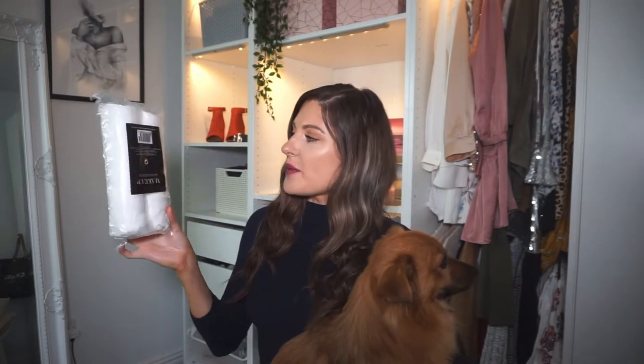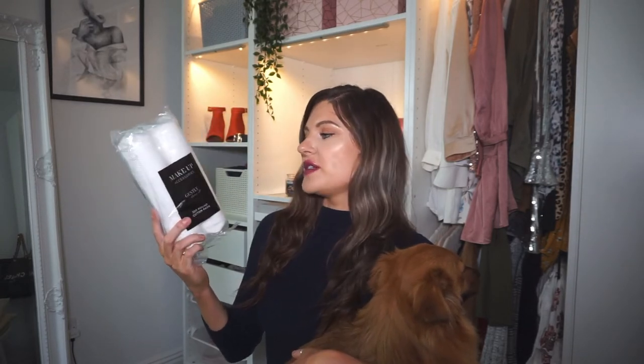Next I just picked up these makeup cotton pads. There's not really much to say about these - it's just 200 cotton rounds and it's good value to get those in Poundland.